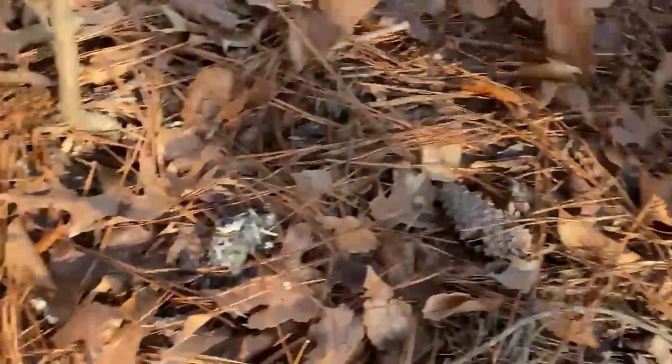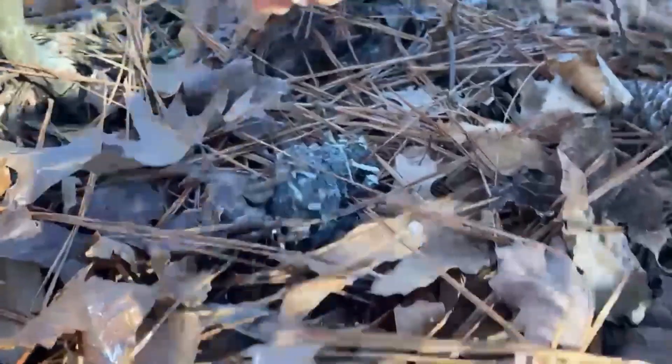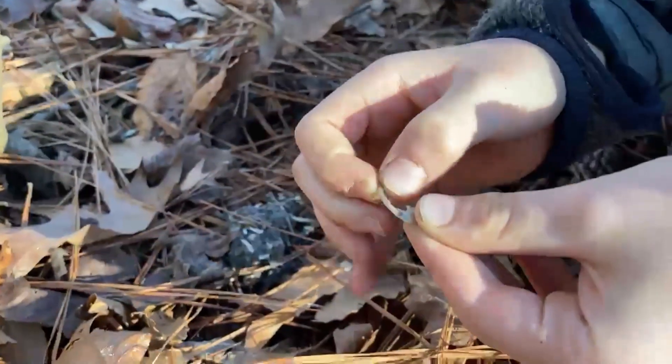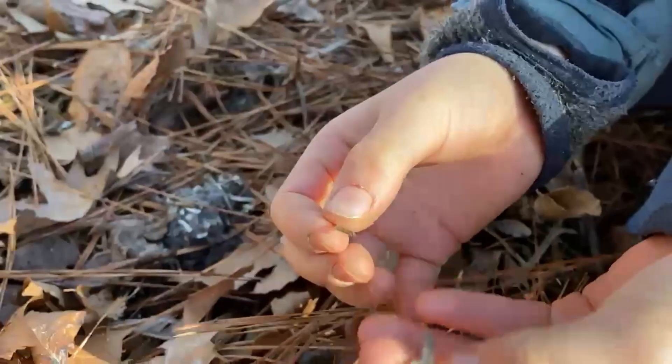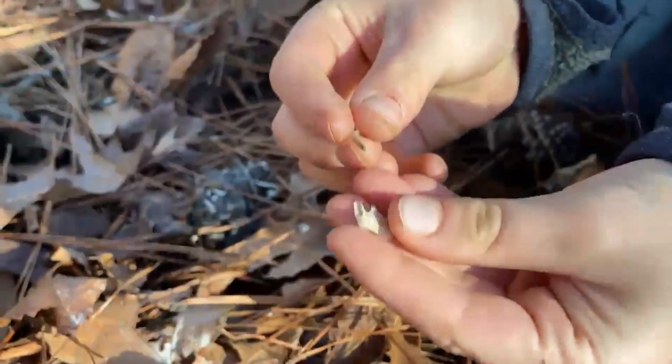Let's go to the third one, right here. Look at his tooth — the tooth comes out. See, it comes out. This is a tooth. Let's put it back in.